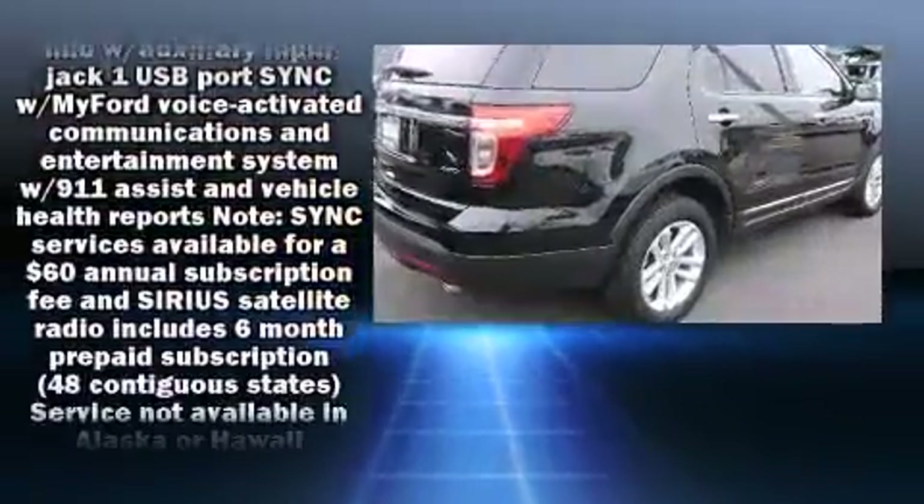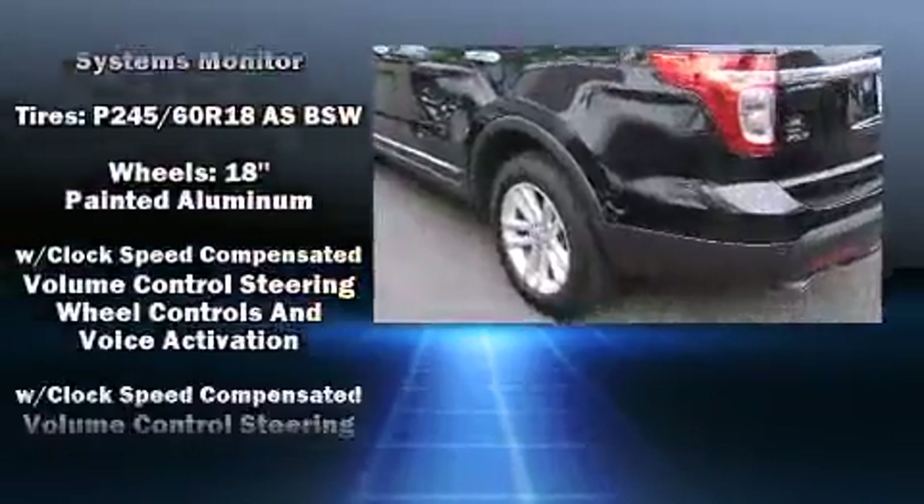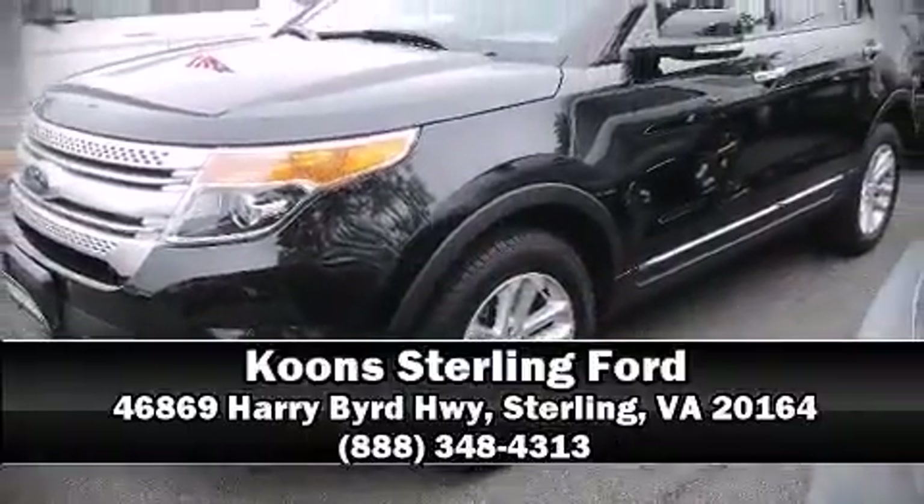This vehicle has achieved certified pre-owned status by passing Ford's rigorous certification process. We'd also be happy to help you arrange financing for your vehicle. Come on in and take a test drive.